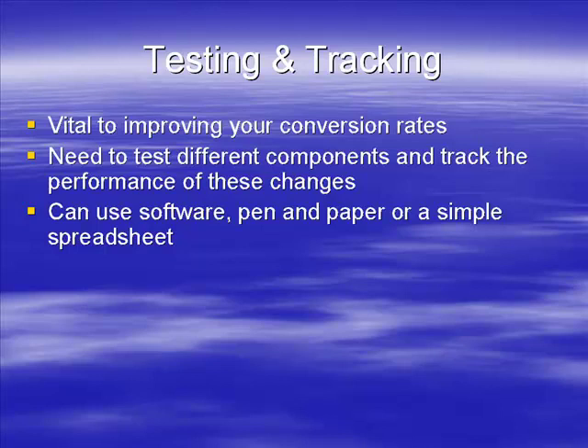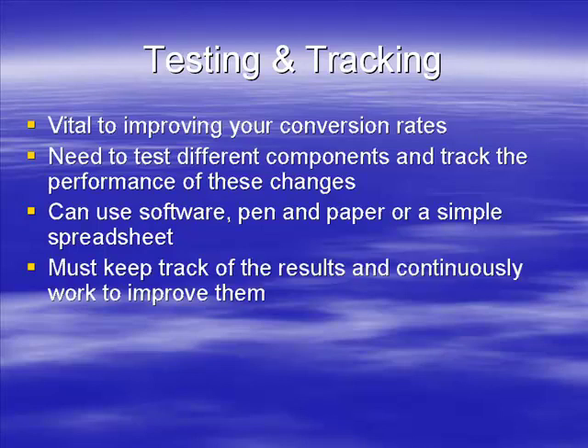Or just a simple spreadsheet, which we'll look at in a minute. The spreadsheet is possibly the easiest way - it's not going to cost you any money, it's quick and simple - but you must keep track of the results and continuously work to improve them.